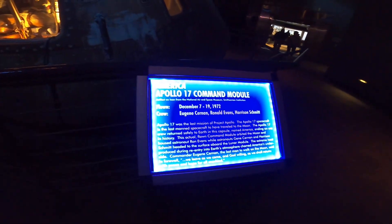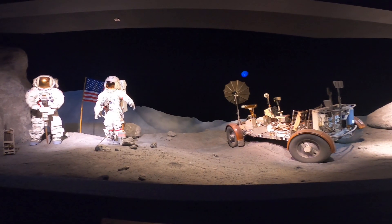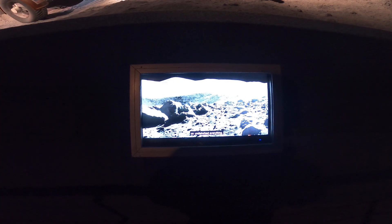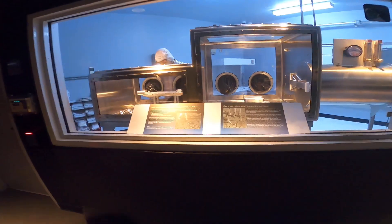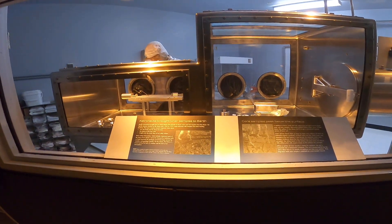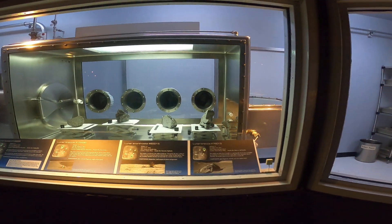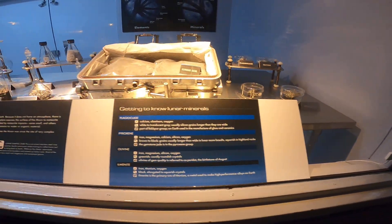There's also the Apollo 17 command module, splashed with the wear of actual re-entry, and moon rocks collected from Apollo missions. Yes, actual moon rocks — you can even touch one. Smoothed over by millions of hands before yours, yet still alien to Earth.